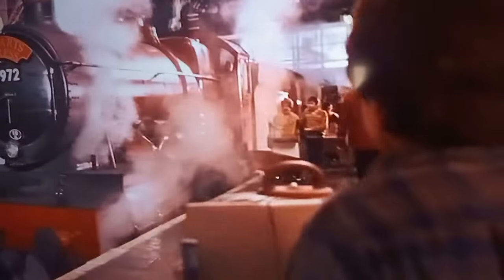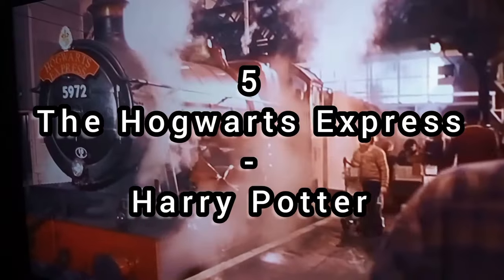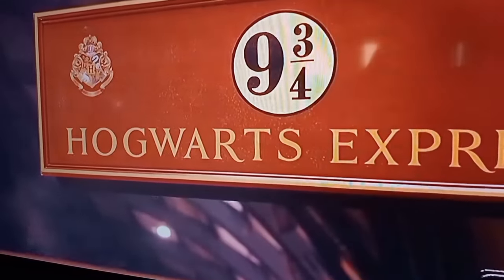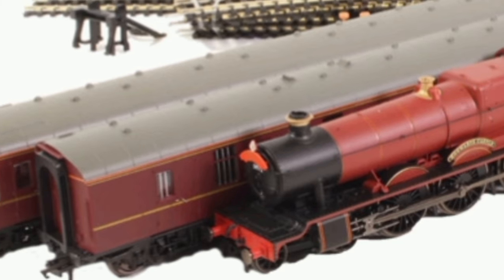Number five: the Hogwarts Express from Harry Potter. We all know Harry Potter — we've all at least heard of the books and some of us have seen the films. There's quite a famous locomotive in there. It's actually a Hall class disguised as a Castle class steam locomotive, a quite popular engine. It was actually built in April 1937 at Swindon Works for the Great Western Railway, numbered 5972, and was first allocated to Carmarthen, South Wales.